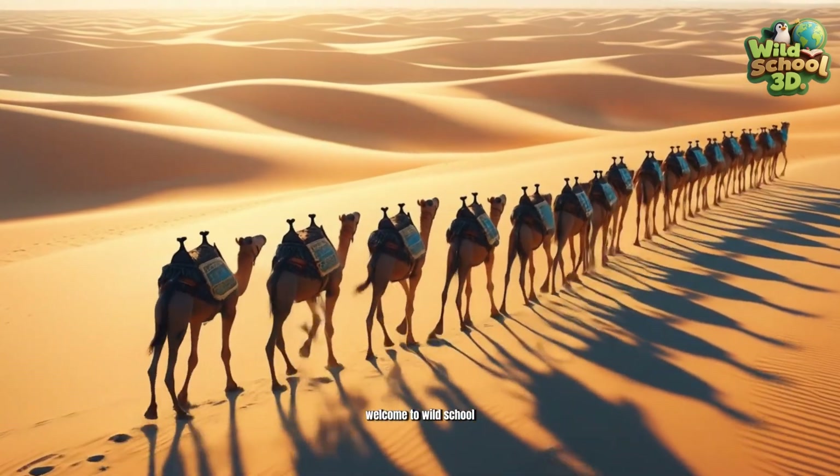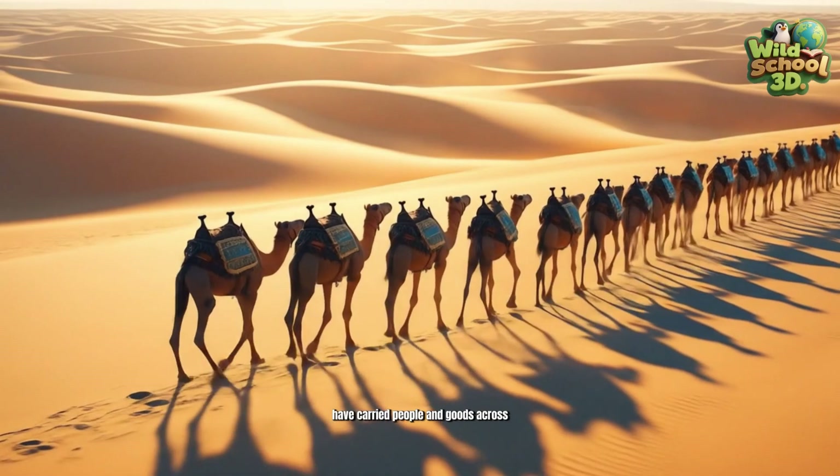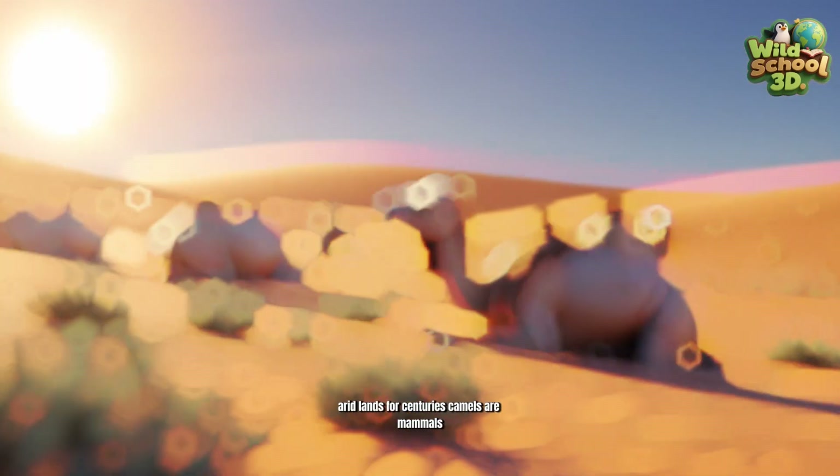Welcome to Wild School 3D! Camels, known as ships of the desert, have carried people and goods across arid lands for centuries.